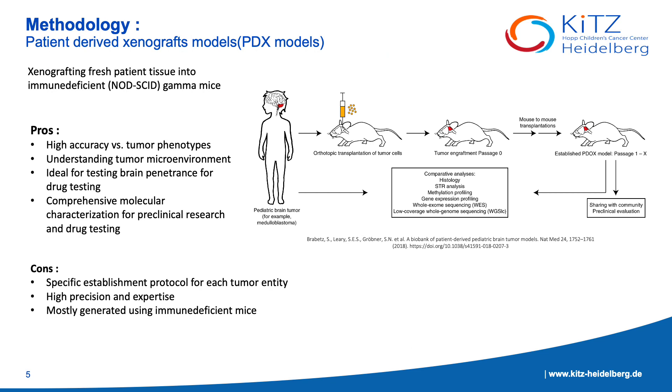The PDX models are established by orthotopically or subcutaneously injecting surgically resected patient tumor into immune-deficient Nord-Sid gamma mice. This tumor can be from primary, metastasis, or relapse tumor.